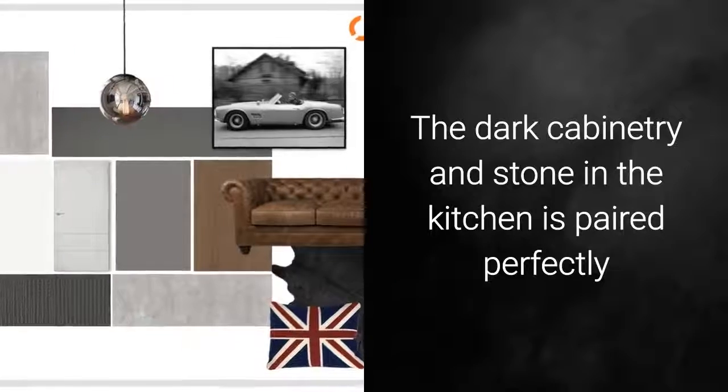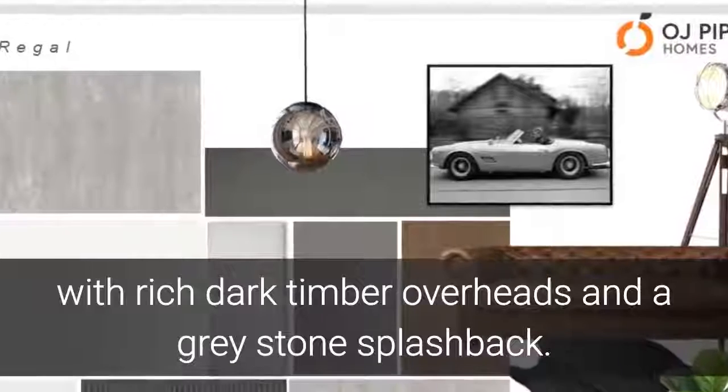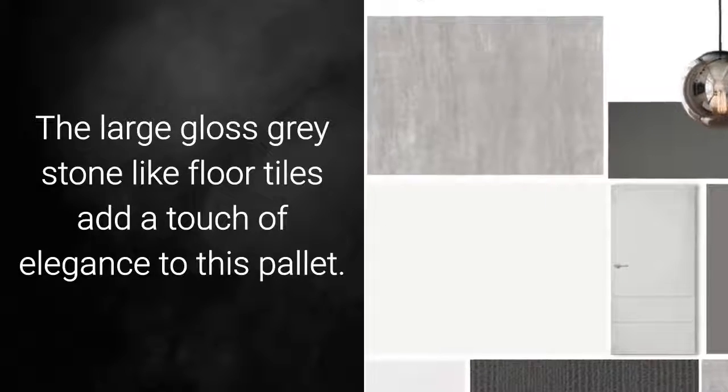The dark cabinetry and stone in the kitchen is paired perfectly with rich dark timber overheads and a grey stone splashback. The large gloss grey stone-like floor tiles add a touch of elegance to this palette.